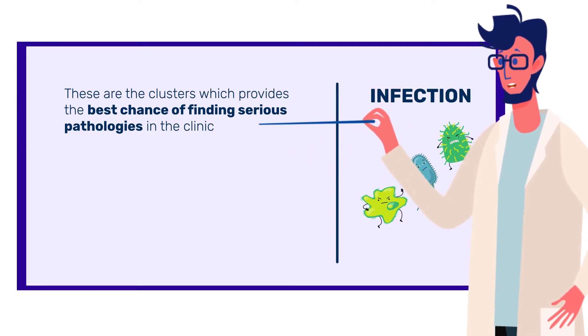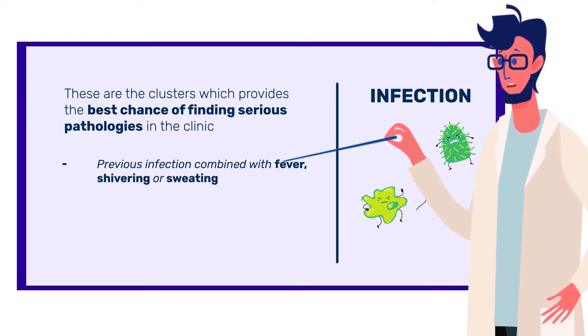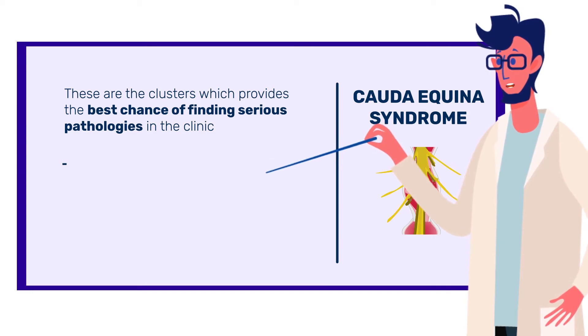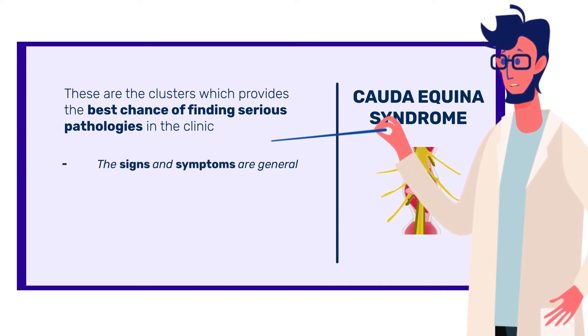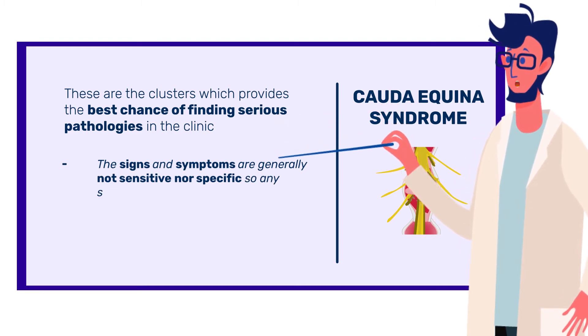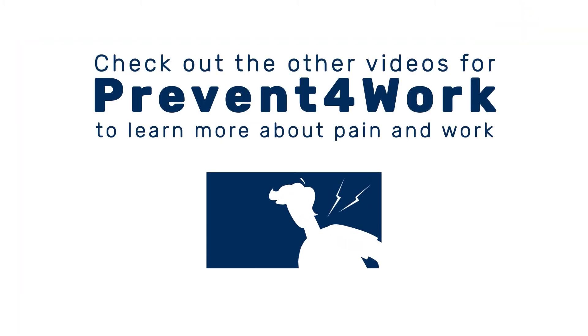Infection should be suspected if there have been previous infections combined with fever, shivering, or sweating. For cauda equina syndrome, the signs and symptoms are generally not sensitive or specific, so in this case any suspicion should lead to further investigation or a second opinion.